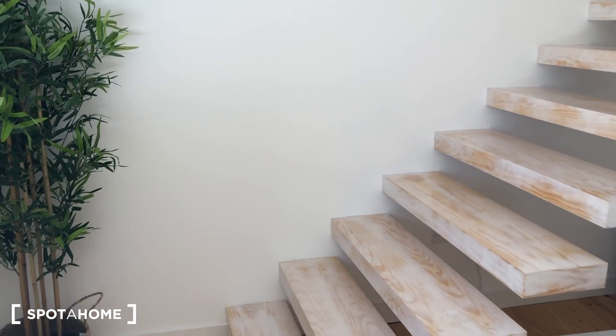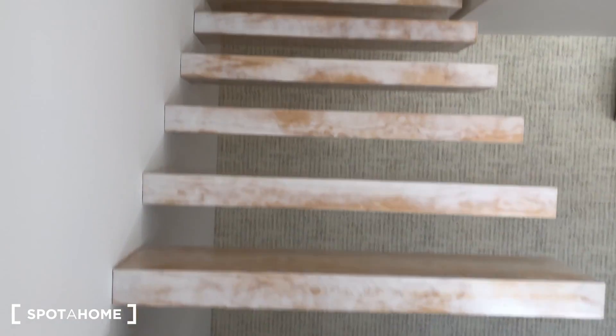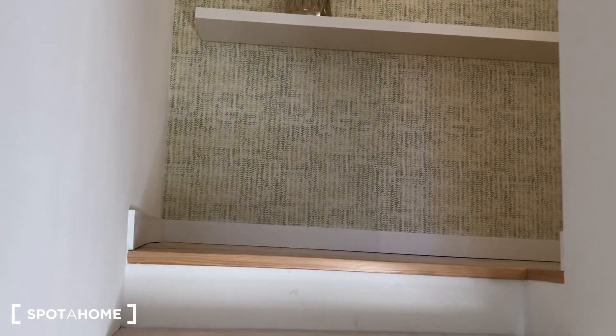As you can see, you have some stairs to go to the top. Up here you can find the bedroom and the bathroom.